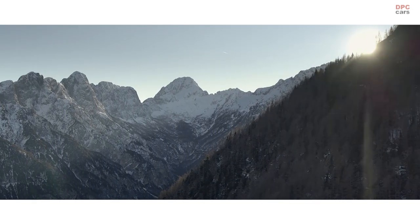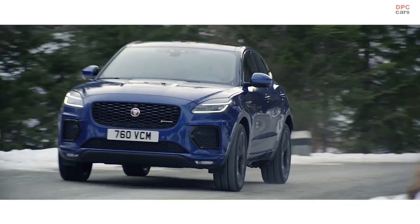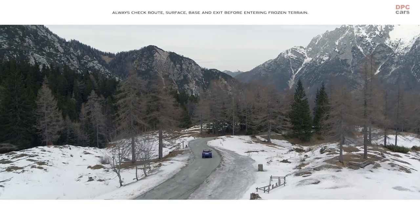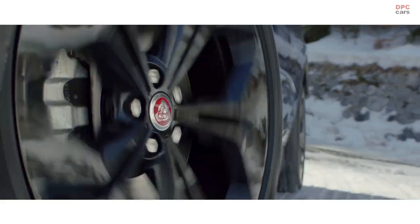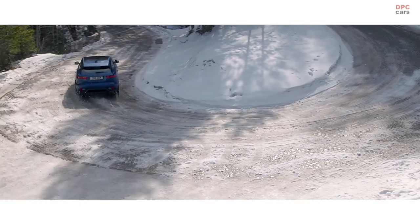When driving on ice or snow, the all-new adaptive surface response system ensures maximum traction. Active driveline technology keeps the E-PACE stable and composed on slippery road surfaces. And in extreme conditions such as deep snow, mud or ice, all surface progress control helps ensure you get to your destination.